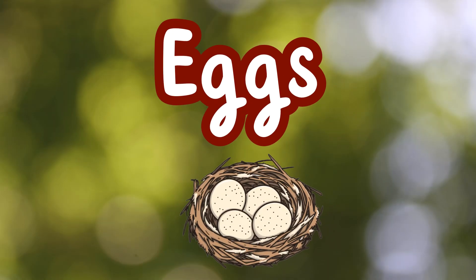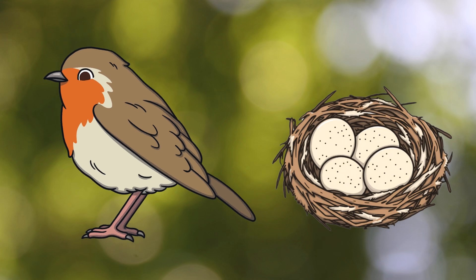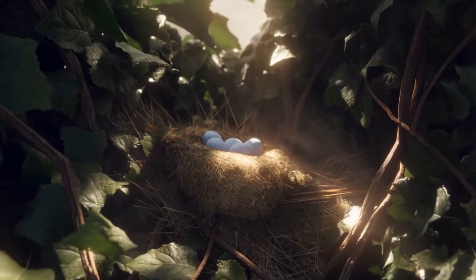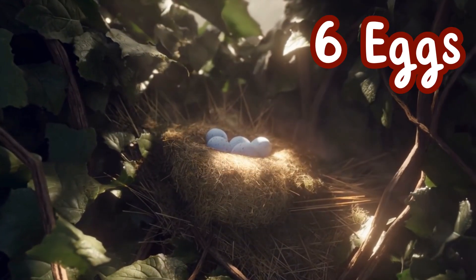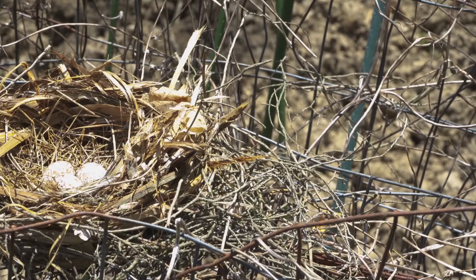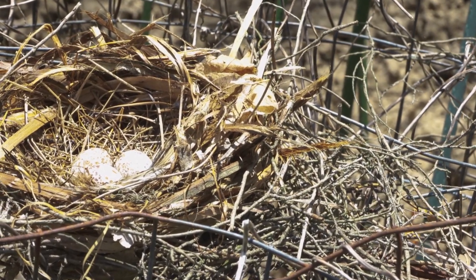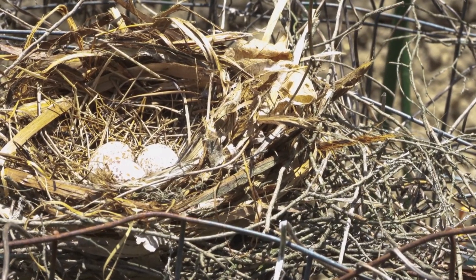Eggs. Female robins lay two or three sets of eggs each year. Each set is called a brood and can contain up to six eggs. A European robin's eggs are buff coloured with brown freckles and take about two weeks to hatch.